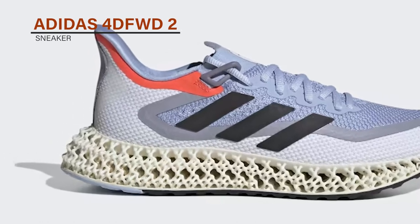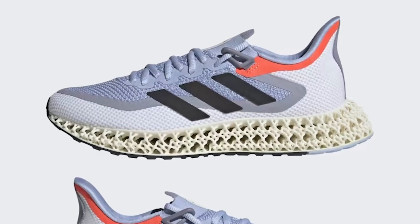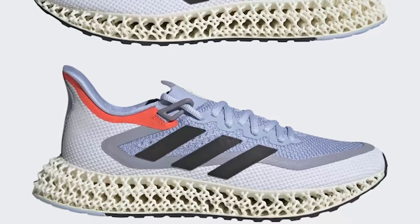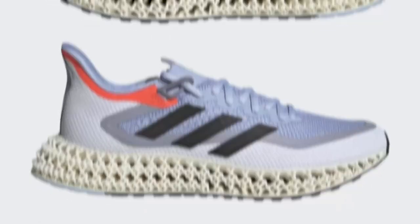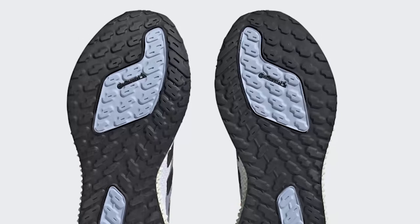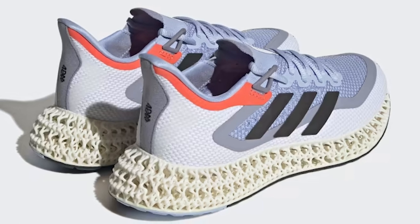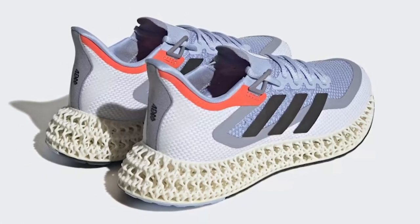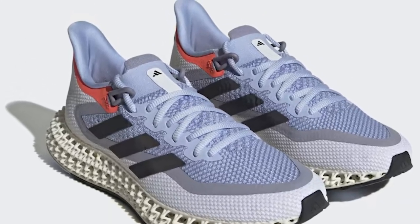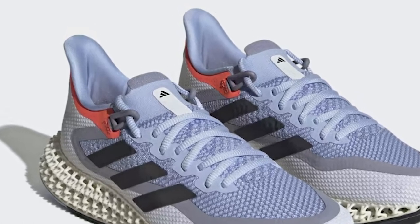Adidas 4D FWD2 Sneaker. The Adidas 4D FWD2 Sneakers are a cutting-edge design that combines style and performance. These sneakers feature a unique 4D lattice midsole that provides responsive cushioning and support. The Primeknit upper is breathable and conforms to your foot for a comfortable and supportive fit. The outsole is made of continental rubber, which provides excellent traction on both wet and dry surfaces. The 4D FWD2 also features a sleek and modern design with a variety of color options to choose from.